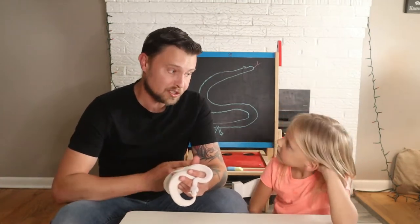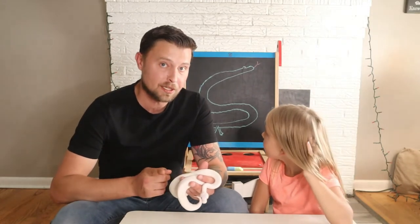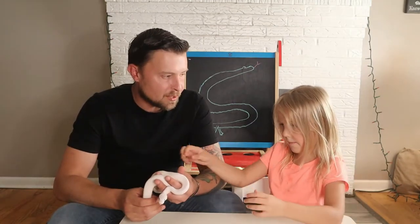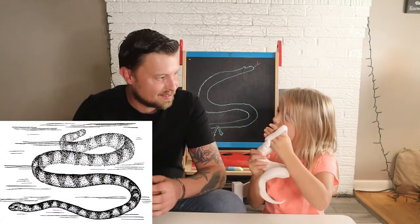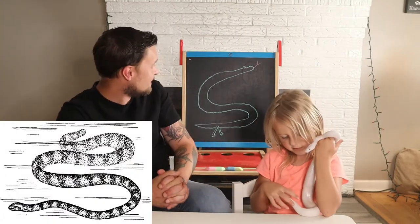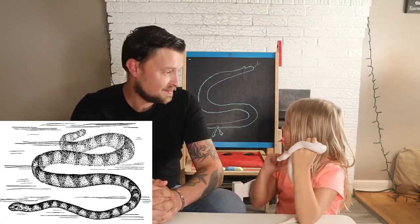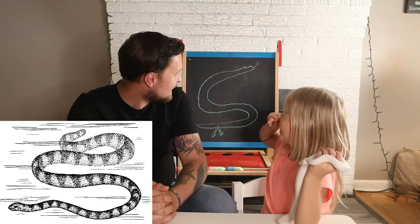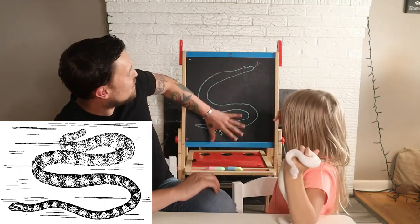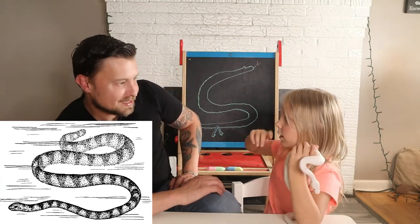Now let's get into the coolest and most important part of this little snake - their appearance. What do you think Eupodophis looked like? I think they look cool. Kind of like this? Yeah, I think so. If we put like an ocean background in it, that would do it.